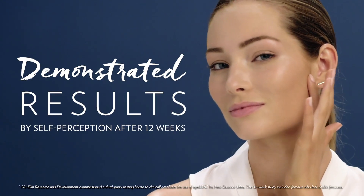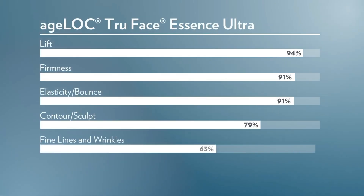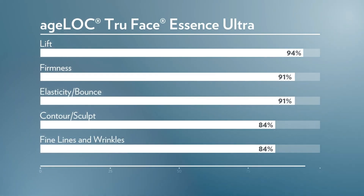many in the clinical trials can see improvement in the lift of their face, the firmness of their face, the firmness around their eyes, the elasticity and bounciness of their skin, the contour and density of their skin, and the plumpness and reduction of frown line wrinkles — all areas where subjects have seen improvement.